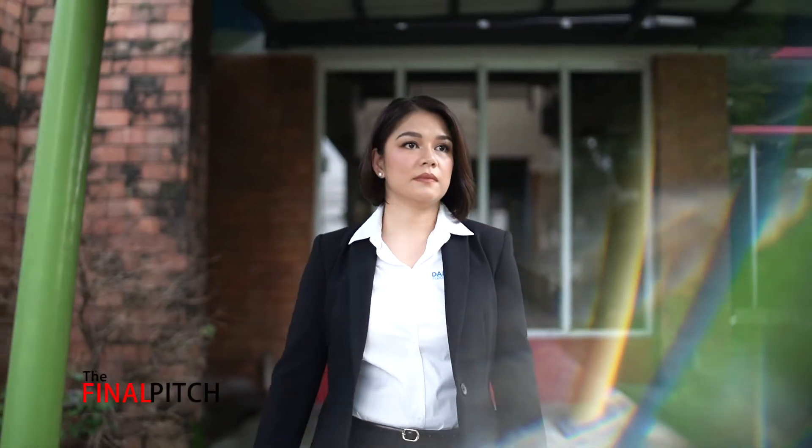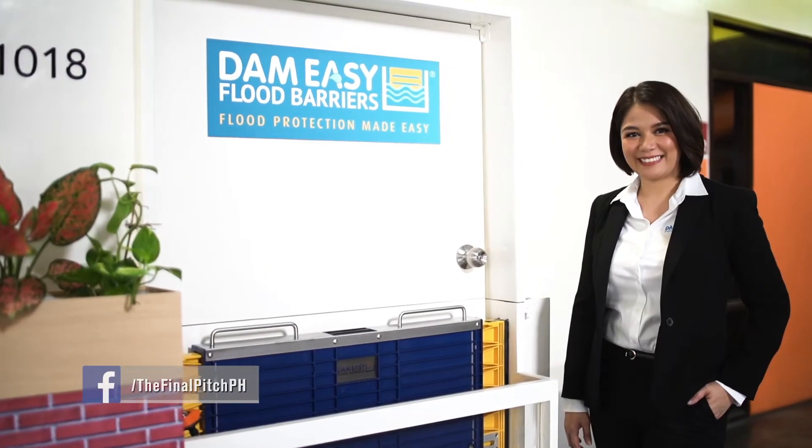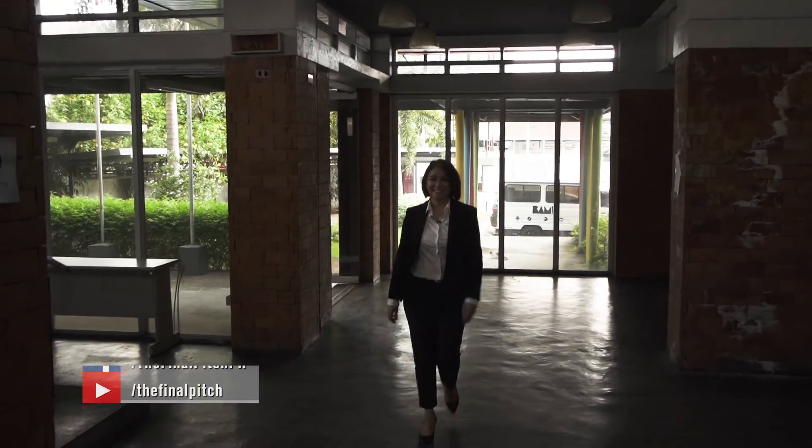Kicking off today's batch of pitches is a former OFW with a solution designed to address the flooding problems of commercial and residential establishments.